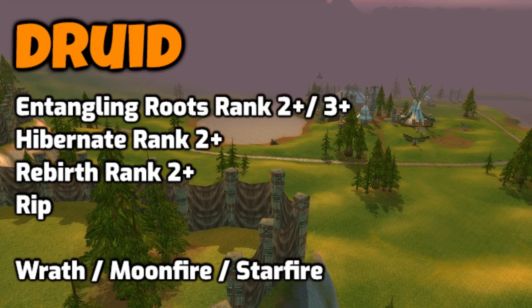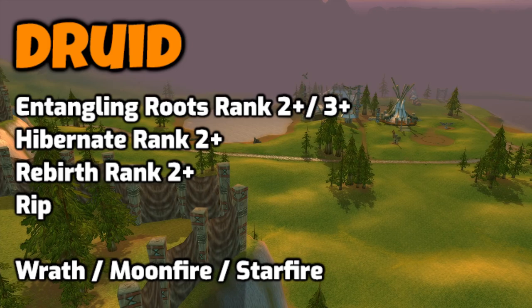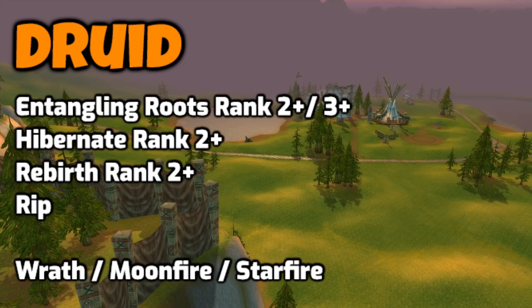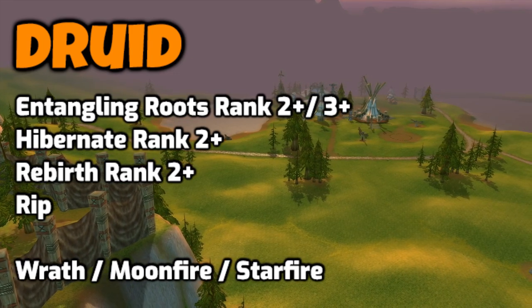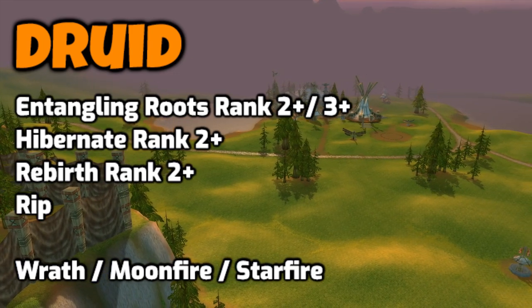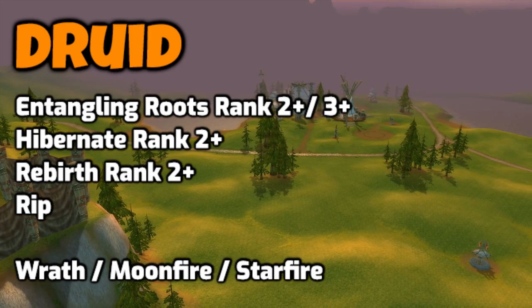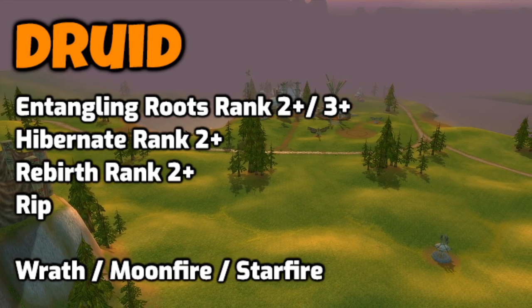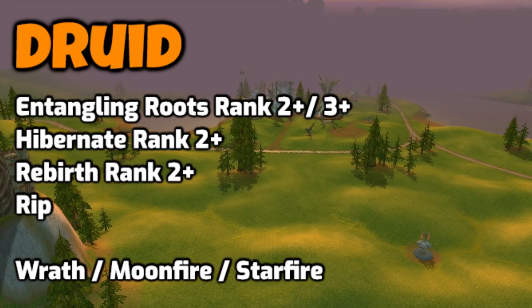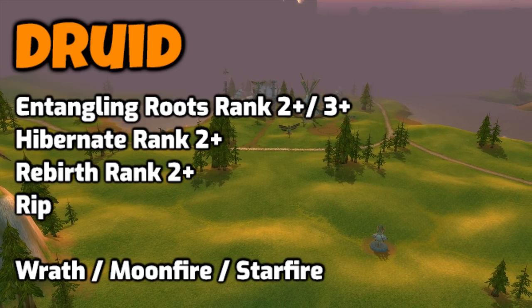Next up is the Druid. Entangling Roots can be useful and sometimes I like to get rank 2 for a bit more CC, but rank 3 or higher is not really needed. Same with Hibernate — just a quick CC, I don't really use rank 2. Rebirth I just get rank 1 so I have the combat rez. Rip I don't really like to use when leveling — I'd rather use Ferocious Bite. And if you plan to level as a Feral Druid, you can just skip Wrath, Moonfire, and Starfire.